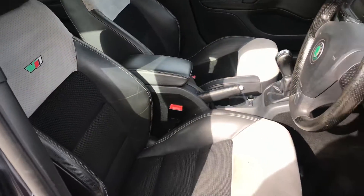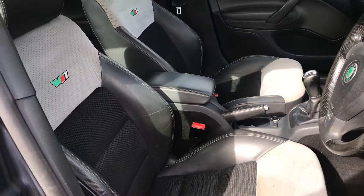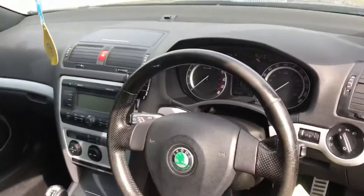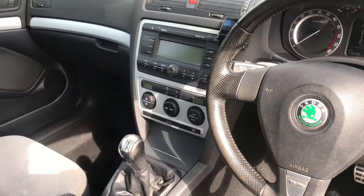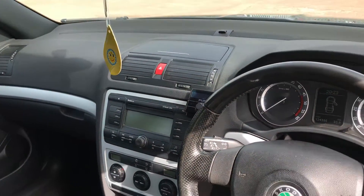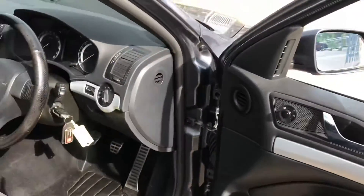In the VRS we've got the 2-tone sport seats with half leather, Alcantara and cloth. It's got an aux connection and also a Bluetooth hands-free kit. Naturally we've got 4 electric windows and electric heated mirrors.